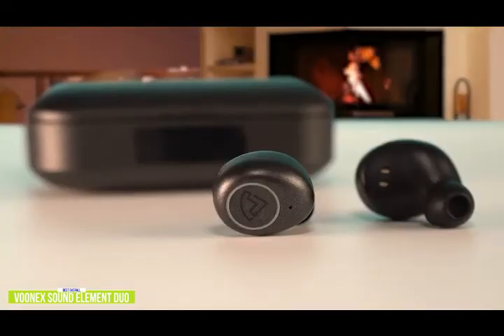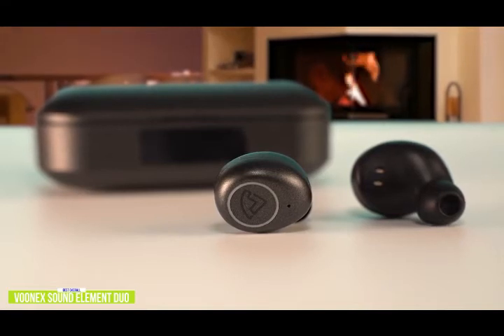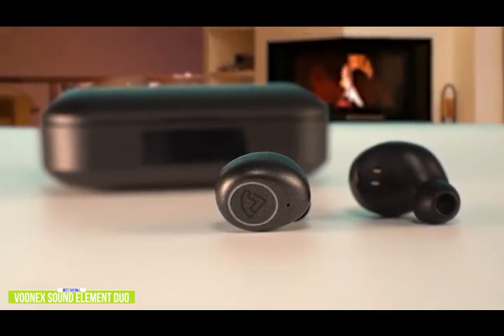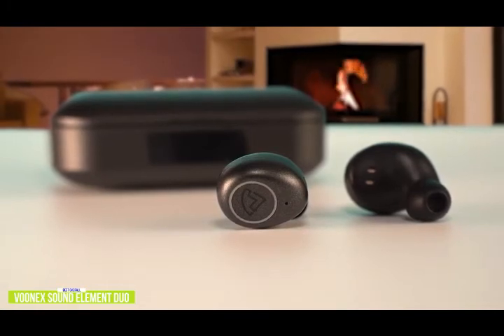If you want one of the best budget wireless earbuds around, the Vunex Sound Element Duo really stands out from the flood of cheap earbuds. You get excellent features, a standout charging case, and a better frequency response that rivals sound performances of earbuds above its class.